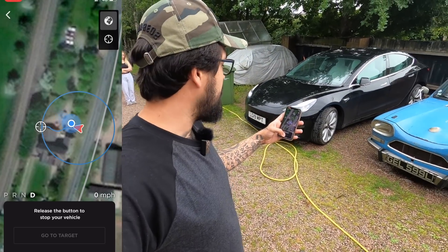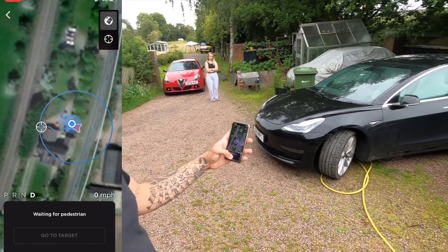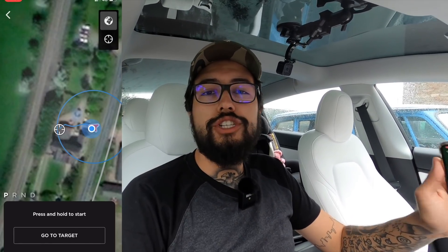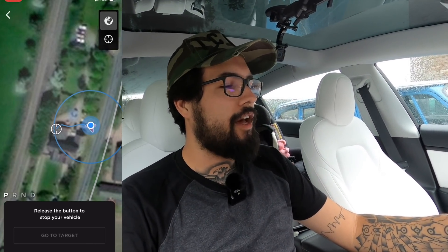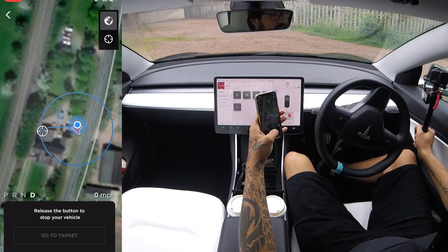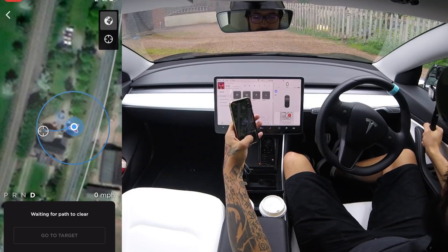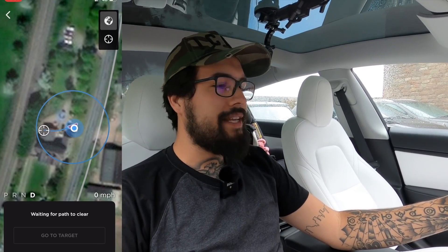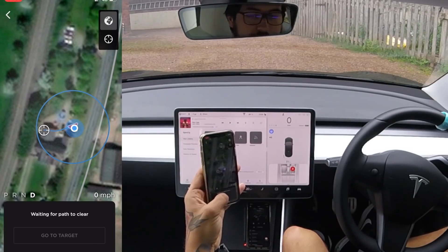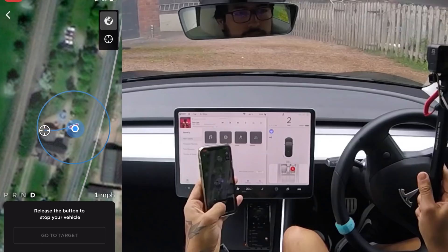This is how close I have to be — about three meters — to make it work. We're now in the car, which should solve the tethering issue since we're right inside with no Bluetooth range problem. Using the phone, it's gone forward a bit but then says 'waiting for path to clear'... stopping again, 'waiting for path to clear.' There is absolutely nothing in the way.